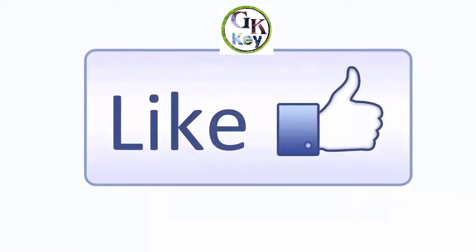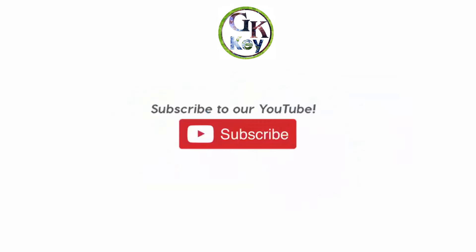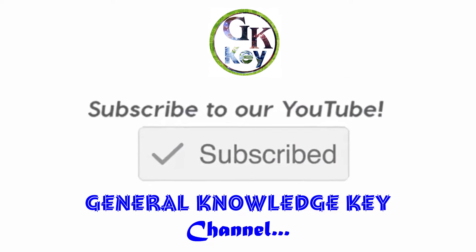Thank you for watching this video. Please give a like to this video and share it with all your friends, students, and kids. Also don't forget to subscribe to my General Knowledge YouTube channel.